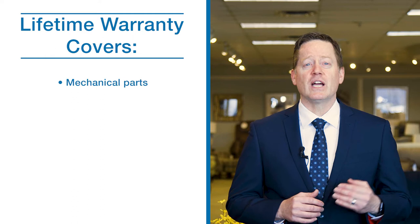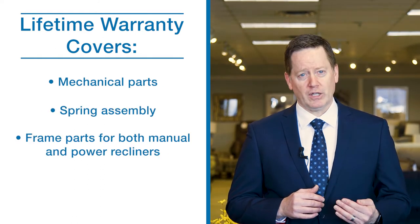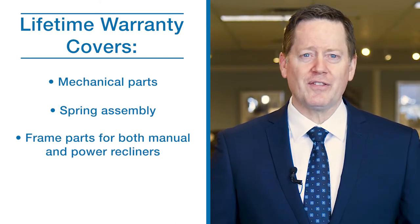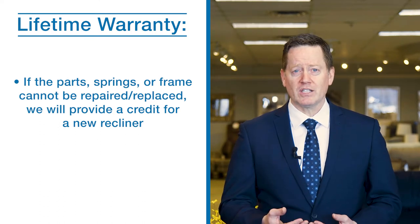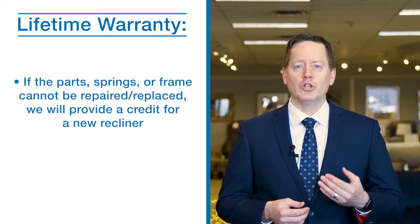The Lazy Boy warranty covers a lifetime of mechanical parts, spring assembly, and frame parts for manual and power recliner chairs covered in either fabric or signature leather. If one of these parts breaks down or malfunctions, we consider this an error in manufacturing and the responsibility falls upon Lazy Boy to remedy this issue. If ever you require a lifetime guaranteed mechanism, spring, or frame that is no longer used in manufacturing of Lazy Boy products, we will provide you with a credit to replace your recliner with a new model.